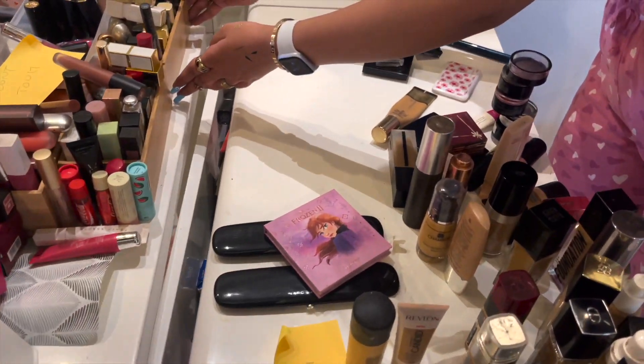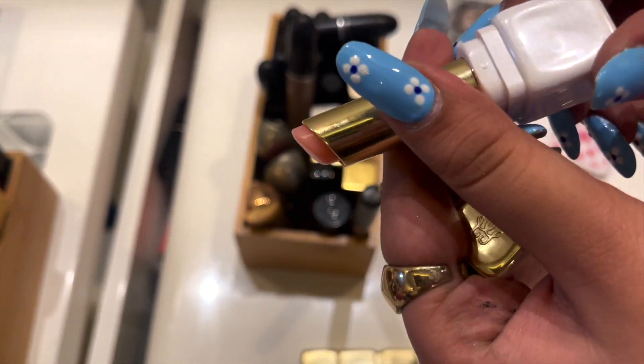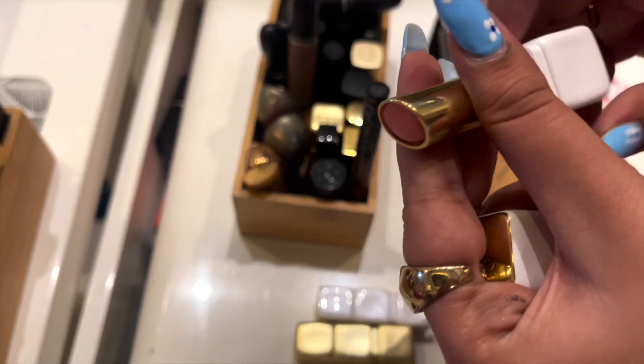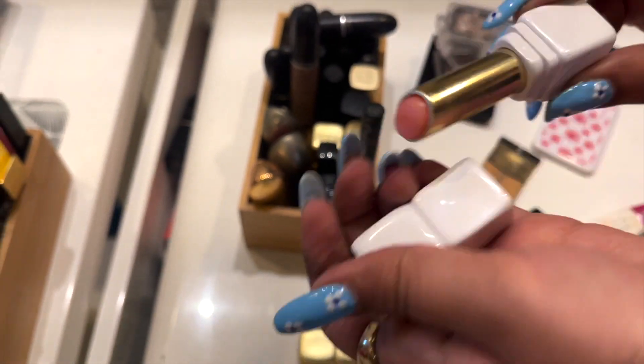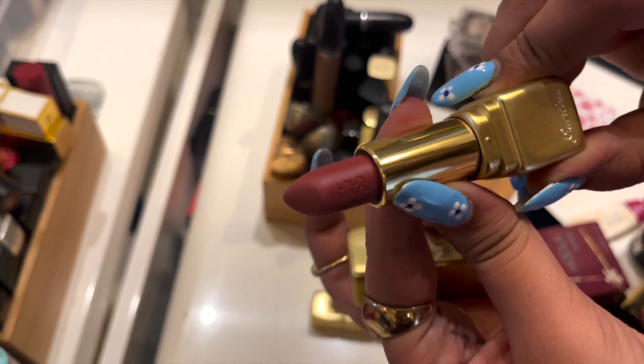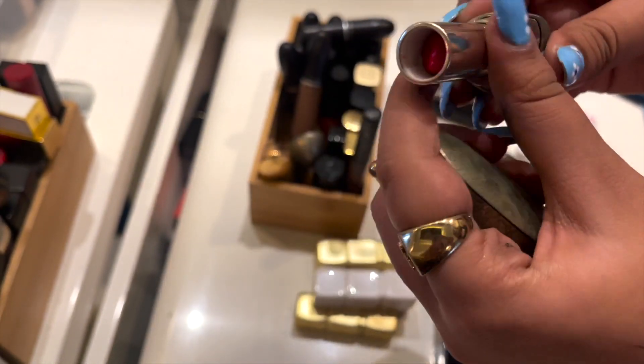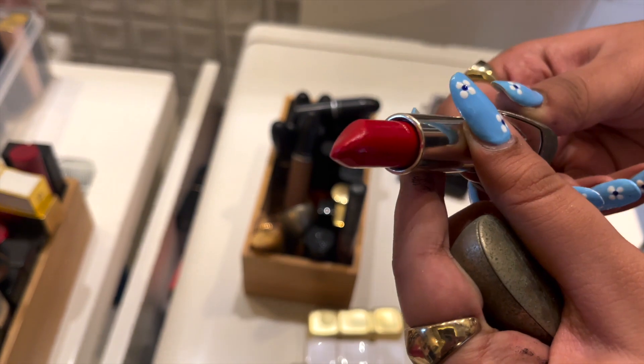I have the Guerlain Kiss Kiss lipsticks — these are amazing, such a nice color. Then I have this Guerlain lip balm, another Guerlain lip balm, and another Guerlain Kiss Kiss lipstick. I have another Guerlain lipstick in the shade Red.